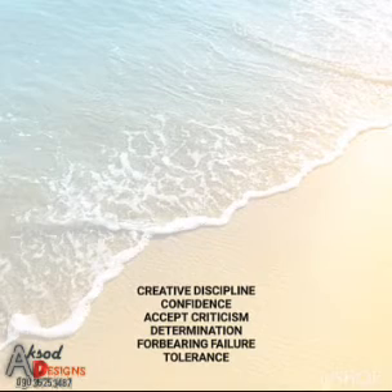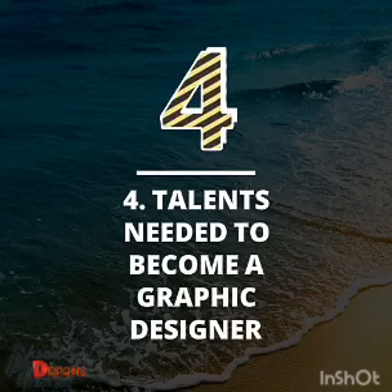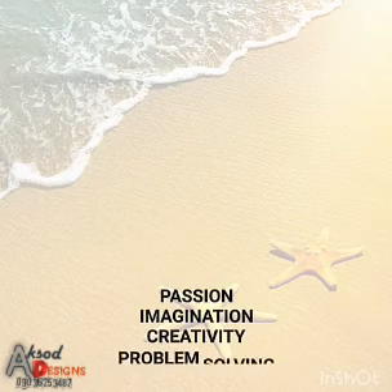Then we are looking at the fourth topic, which is talent needed to become a graphic designer. The first one will be passion, then the second, imagination, the third, creativity, then the fourth, which is problem solving.